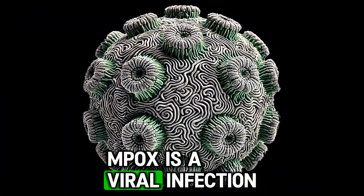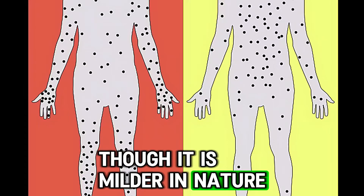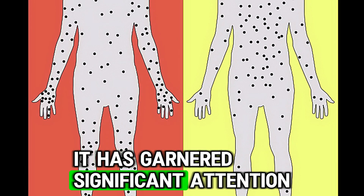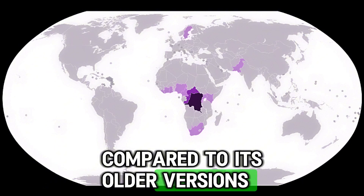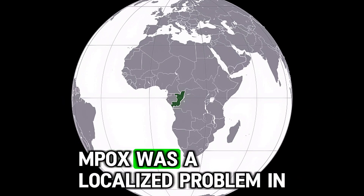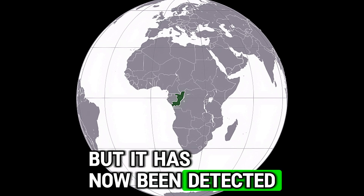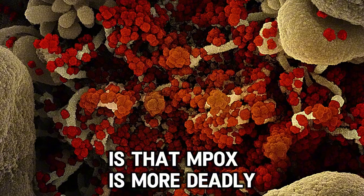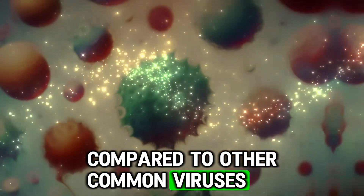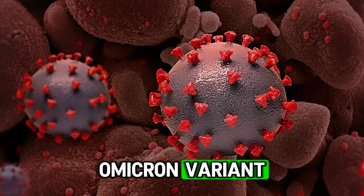MPOX is a viral infection that resembles the deadly smallpox virus, though it is milder in nature. It has garnered significant attention because it has become more contagious compared to its older versions. Previously, MPOX was a localised problem in some African countries, but it has now been detected in Europe. The second reason for concern is that MPOX is almost 30 times more deadly than the current COVID-19 Omicron variant.